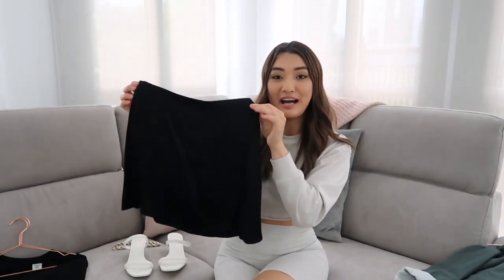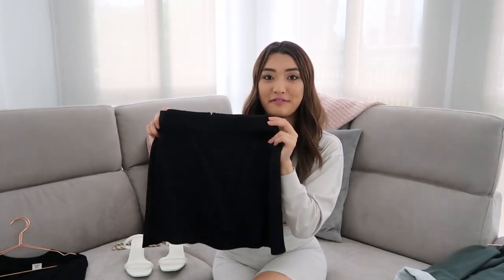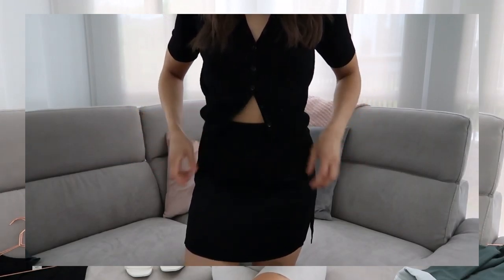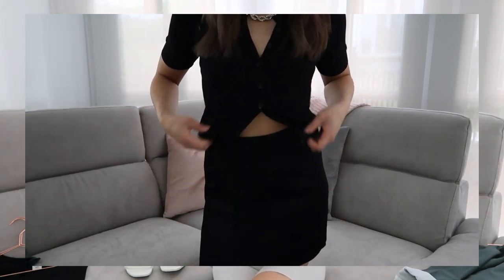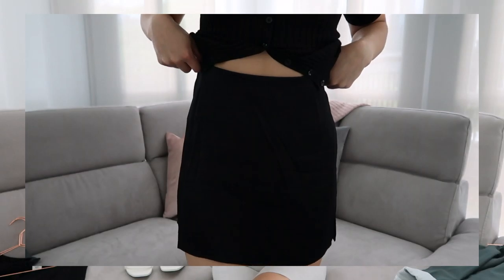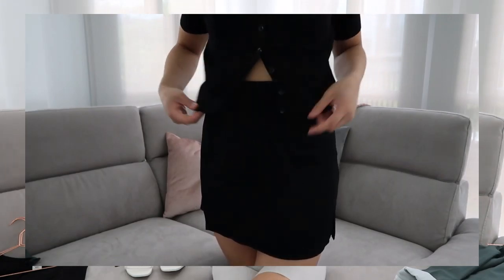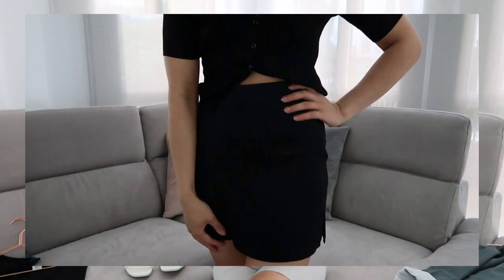The next item is another piece from Aritzia — this mini slip skirt. It's black but they have this style in nude and a light pink as well. This one has a little slit which I thought was so cute and perfect for summer. I got the black because it's something to throw on when I don't have anything else to match. The material does wrinkle quite easily — I have to steam it before I wear it every time. It's a very flowy material which I love because I think that's what makes it perfect for summer.